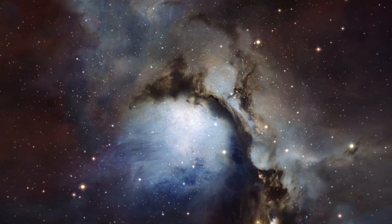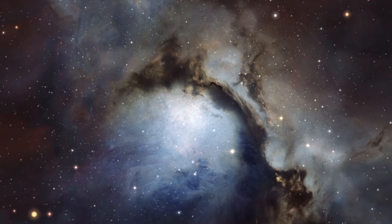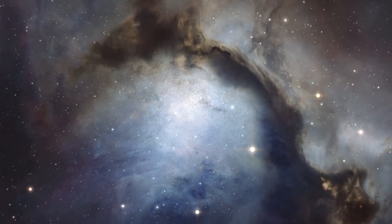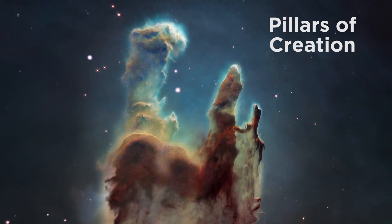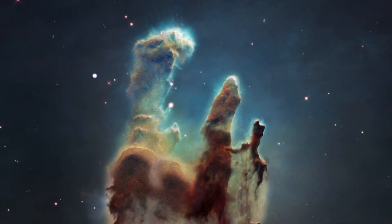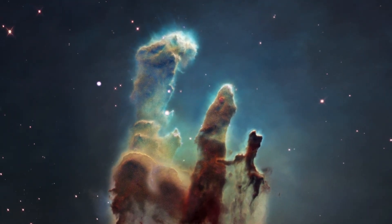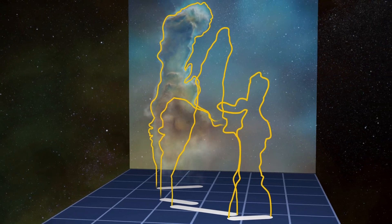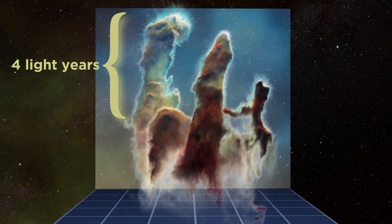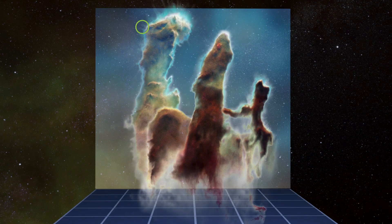Nebulae and protoplanetary disks are fascinating objects that we can study with telescopes, and a number of nebulae are very well known objects, so let's take a look at some of these now. One of the most famous of these structures is called the Pillars of Creation, which reside in the Eagle Nebula around 7,000 light years from Earth. To establish scale, this leftmost column is about four light years long — the distance from the sun to the nearest other star — and these little wisps along the edges are larger than our entire solar system.